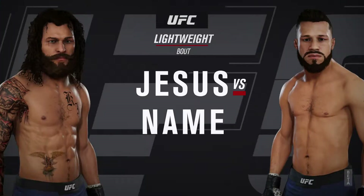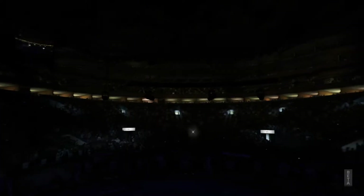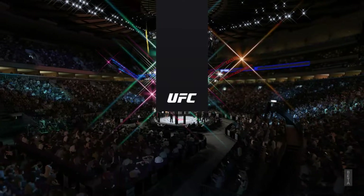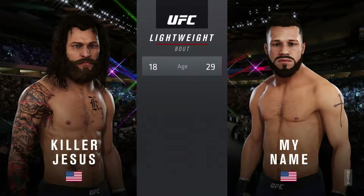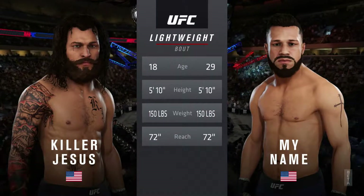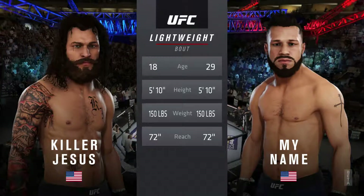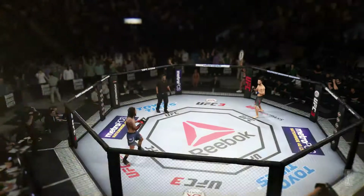Next, a UFC lightweight division bout. And now our tale of the tape for this lightweight fight. More than a decade separates these two fighters when it comes to age, and they have the same height and reach. Now to get us started with the introductions here.